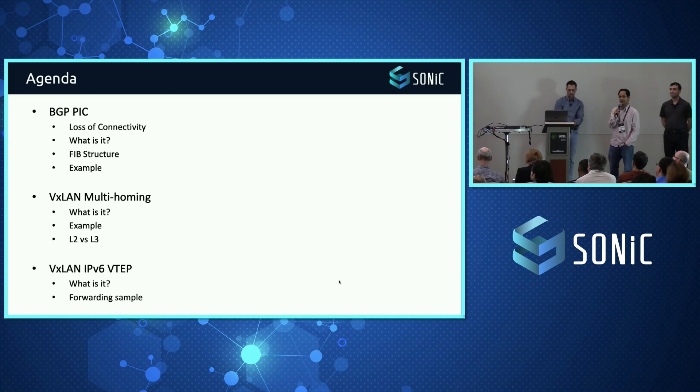Today we're going to talk about three features that are critical as we look at SONiC being deployed in routing-heavy use cases: prefix independent convergence with BGP, multi-homing especially with VXLAN, and adding the VXLAN VTEP. A lot of these are driven from the community through collaboration across many participants. Patrice and Mike are going to drive this discussion today.